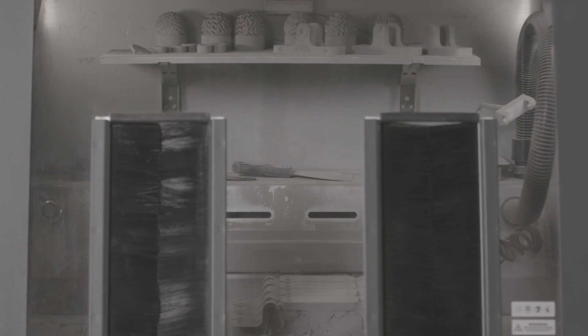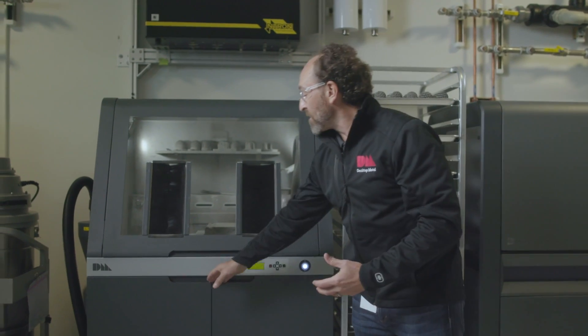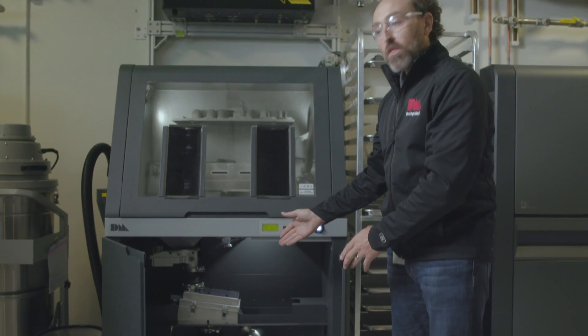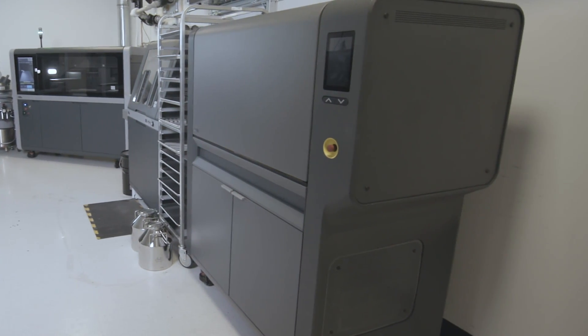The next step in the shop system is the depowder station. The shop system is a batch process, which means a batch of parts can be printed and then moved on to the depowder station so another batch can be printed at the same time. The depowder station is a fully integrated station where parts can be excavated from the powder and that powder can be fully recovered in the integrated recovery system.